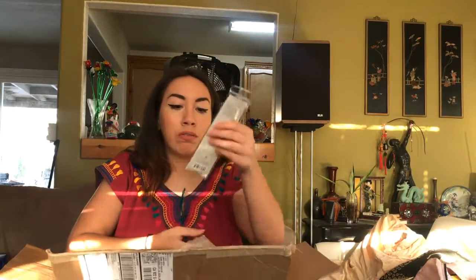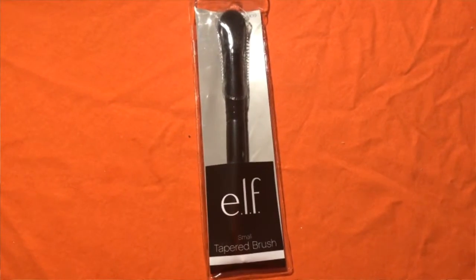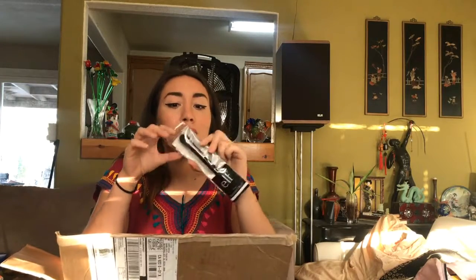Next I got an e.l.f. tapered brush. I got this brush — I thought it would be a little bigger, but it was like $2. I got this brush for contouring because the contour brush I have right now doesn't do a very small line — it kind of does a chunky line. Oh yeah, I got this to do contouring, or maybe I'll use it for highlighting. I'm not sure.